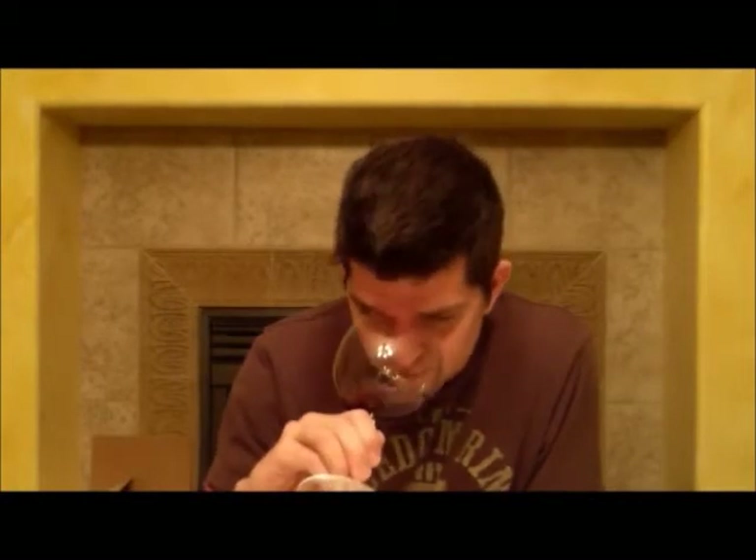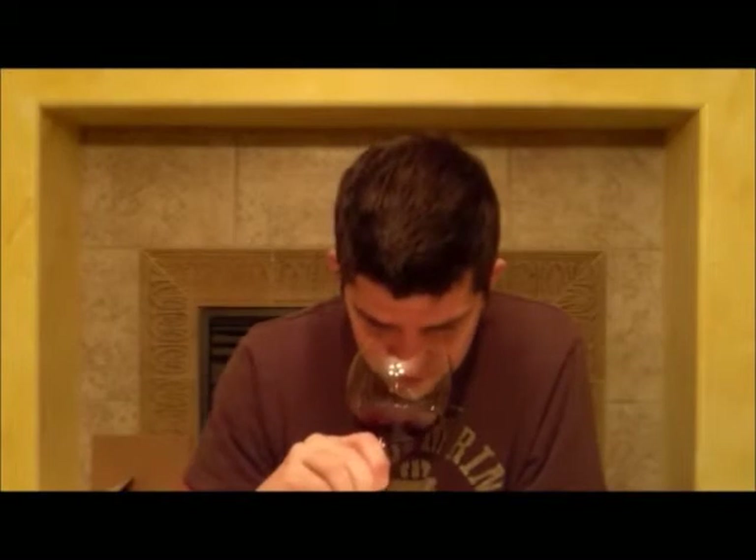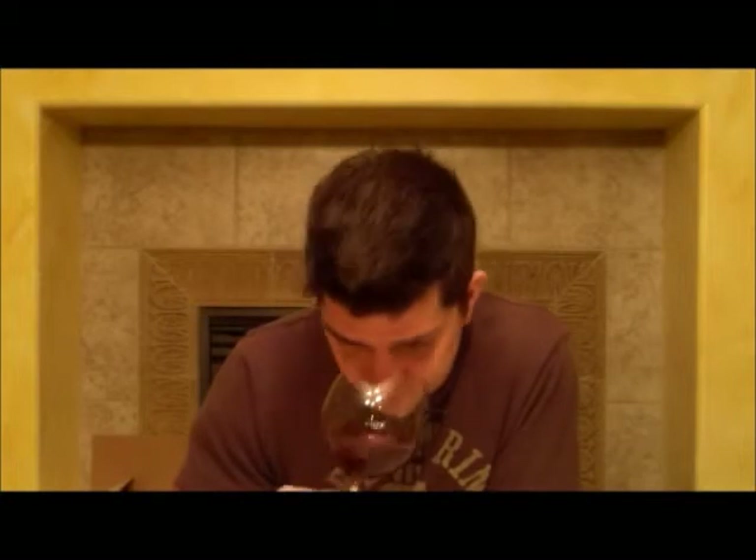There's some funk, there's some earth, there's some dirt — some funk going on here. Not bad funk, good funk. Definitely get some earthiness, definitely get a little bit of mushroom, a little bit of forest floor. There's even some tomato leaf in this one. Fruit-wise, we're looking at the redder fruits — there's some strawberry, there's some cranberry.